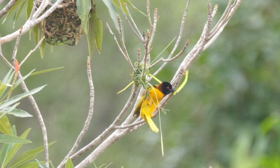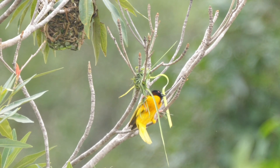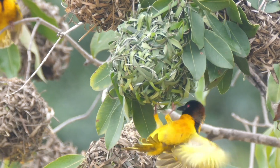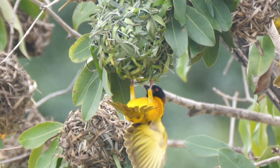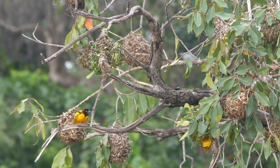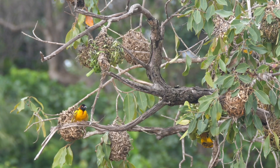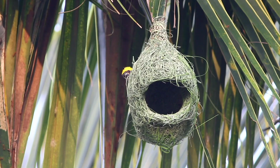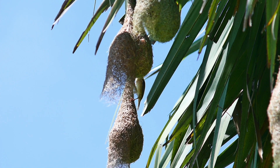To craft his nest, the weaver bird loops to gather blades of grass around a tree branch. Having created the base, he then builds the hollow body before adding the entrance last. He'll need around a thousand blades to make a strong nest, and this may take him a few weeks to complete. Some species design domes, while others prefer tubed entrances.